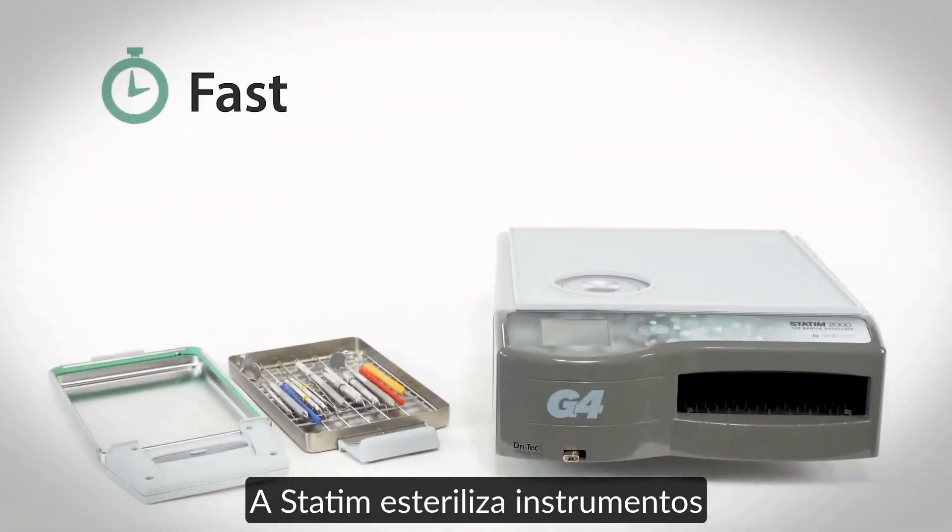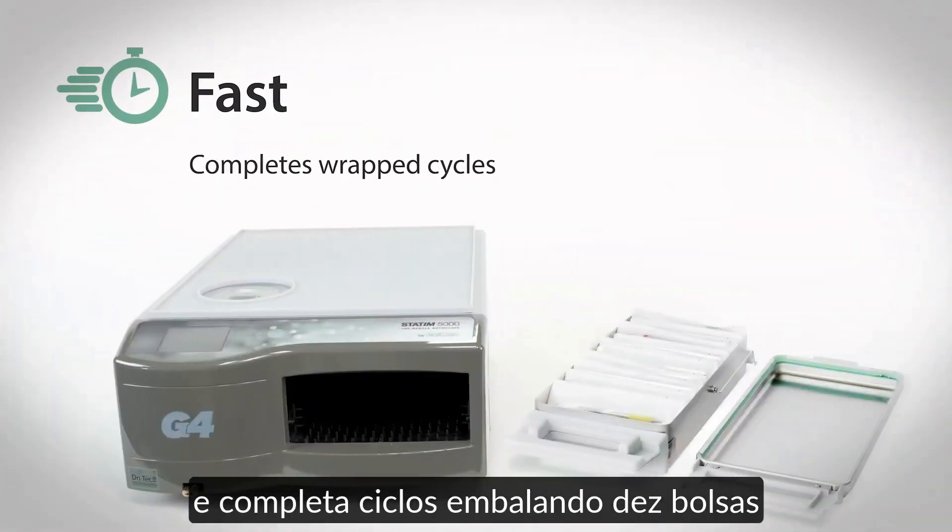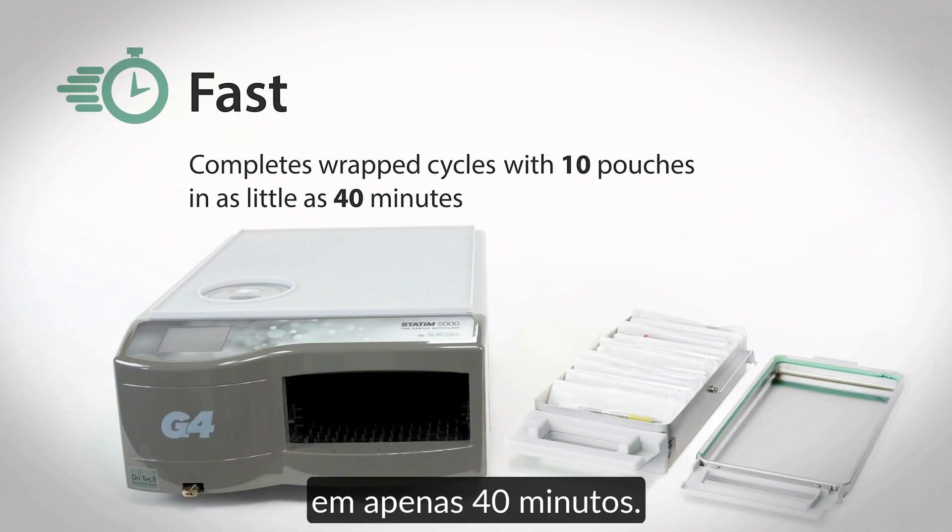The STATUM sterilizes unwrapped instruments in as little as 6 minutes and completes wrapped cycles with 10 pouches in as little as 40 minutes.